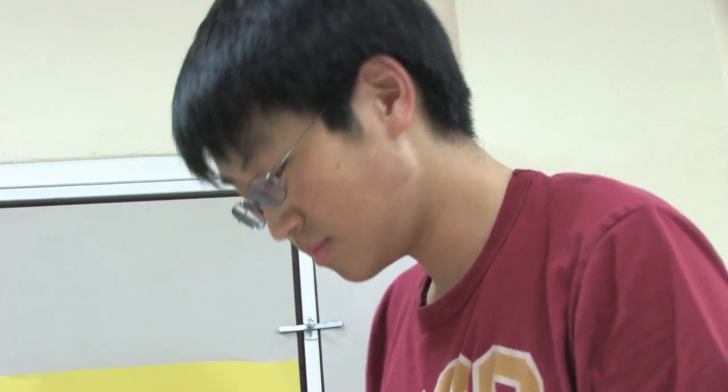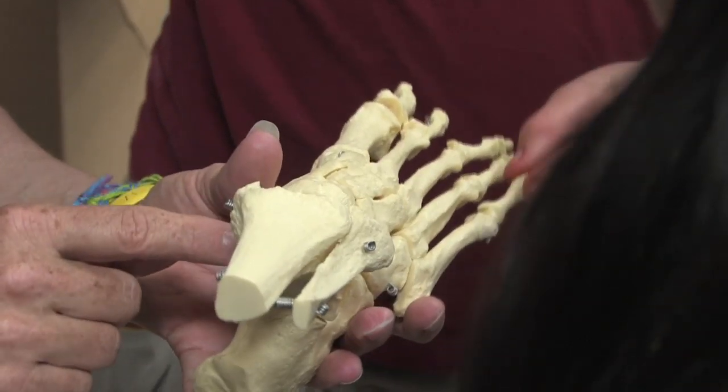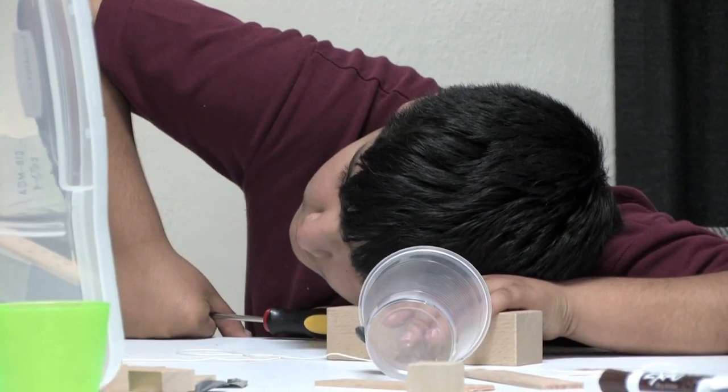Service learning is a really big thing at USC. It really gave us the opportunity to find out a lot about ourselves and to take what we've been learning in the classroom, the advantages we have, and at the same time feel like we're really making an impact in the community.